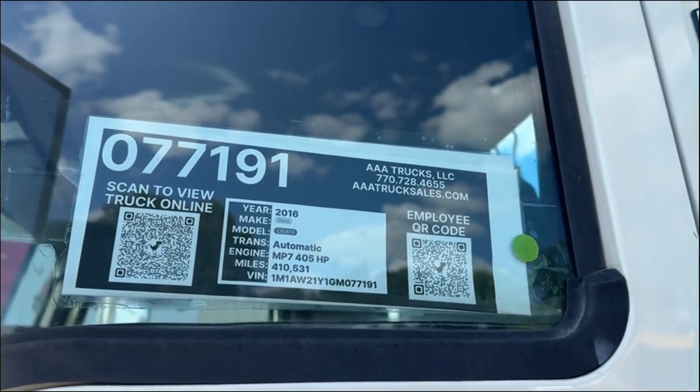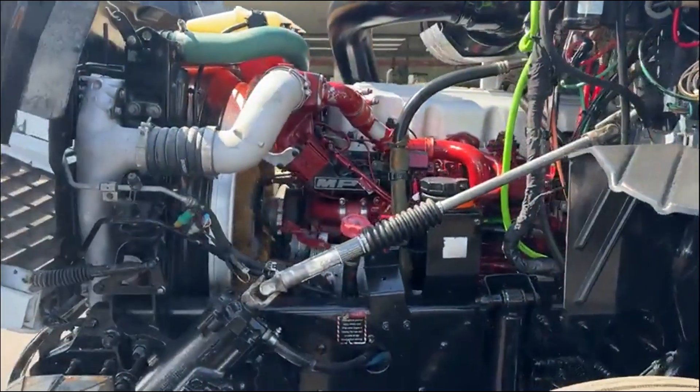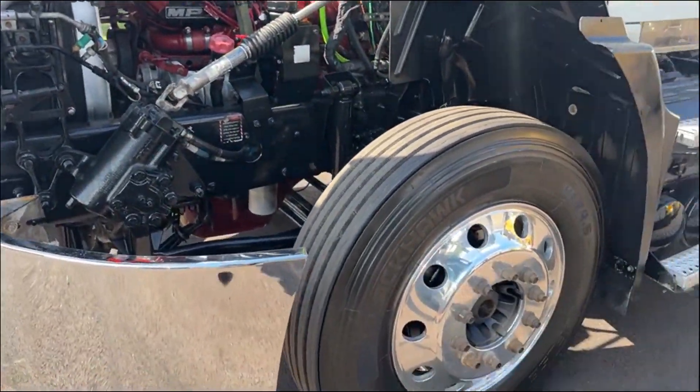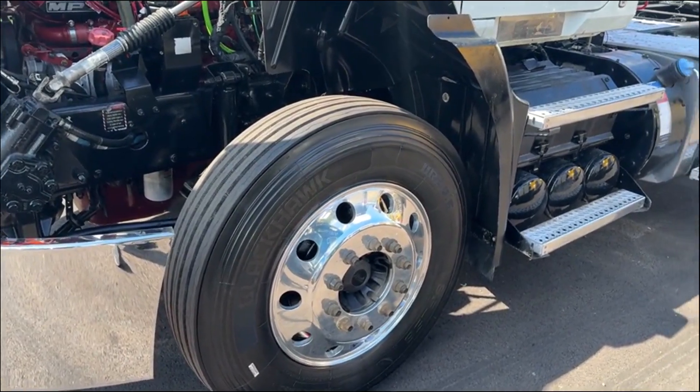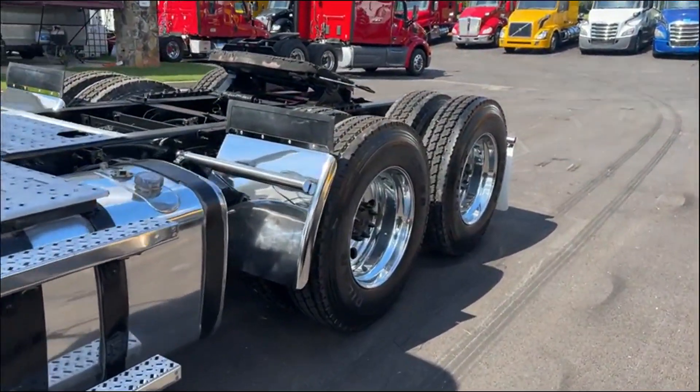Hey guys, we've got a 2016 Mack here. 405 horsepower. We've got four of these trucks. This particular one has 10 brand new tires and 10 brand new wheels, new quarter fenders and mud flaps.